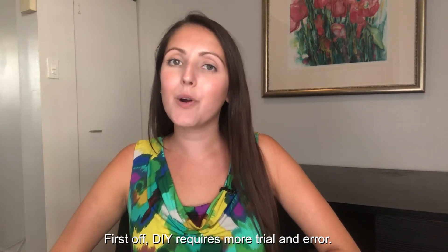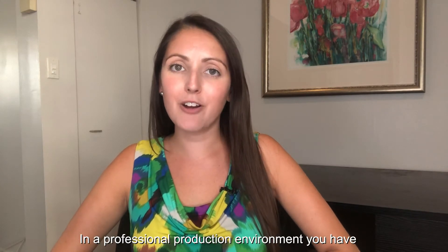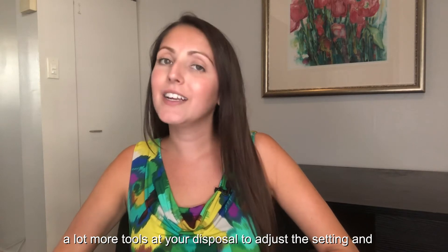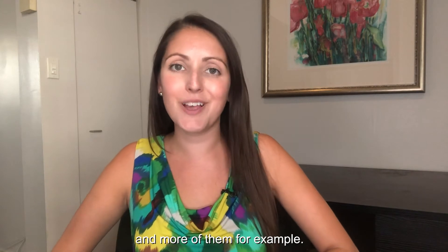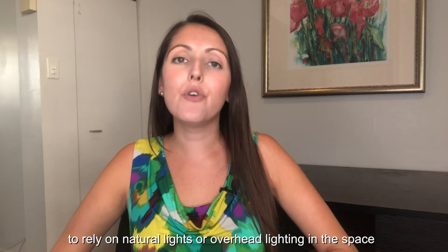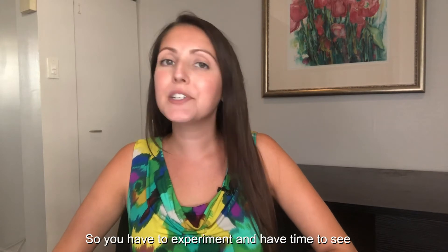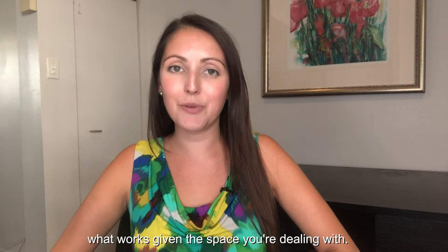First off, DIY requires more trial and error. In a professional production environment, you have a lot more tools at your disposal to adjust the settings and lighting conditions because you often have larger lights and more of them, for example. However, when filming with a ring light, you typically will need to rely on natural lights or overhead lighting in the space to help fill in what your ring light doesn't illuminate. So you have to experiment and have time to see what works given the space you're dealing with.